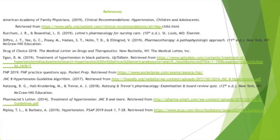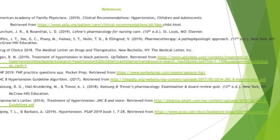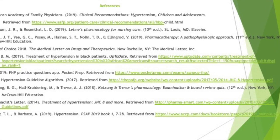This concludes my video on hypertension treatment in an outpatient setting in a question-and-answer format. I will be making more videos just like these, so stay tuned, please subscribe, and thank you very much for watching. Have a great day.